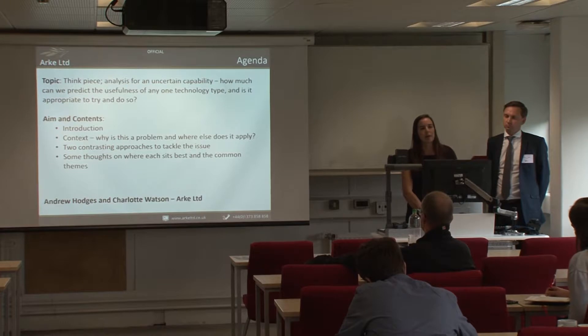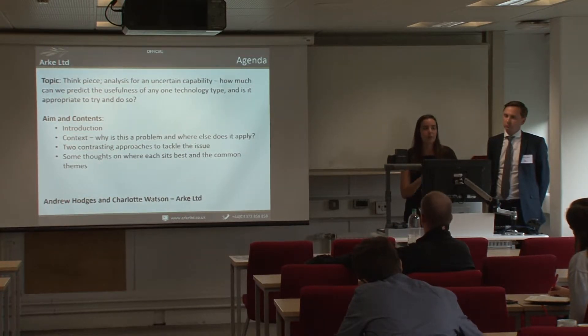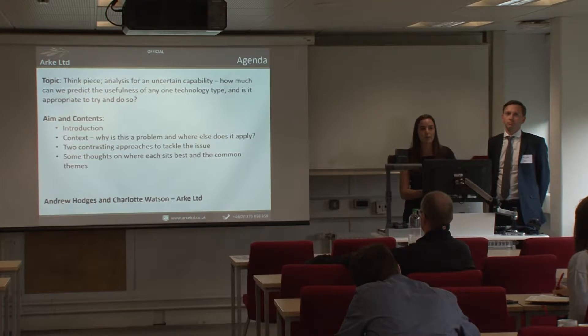Andrew and I are mathematicians at ARC, a small consultancy company based in Westbury. We specialise in evidence-based decision support, primarily for defence. Whilst this presentation has quite a defence focus, we do think it's applicable to other technical operational systems as well.